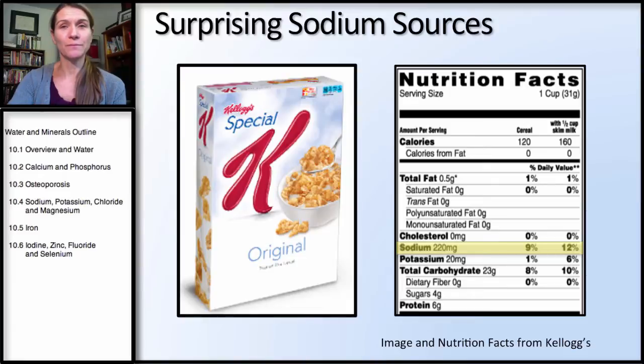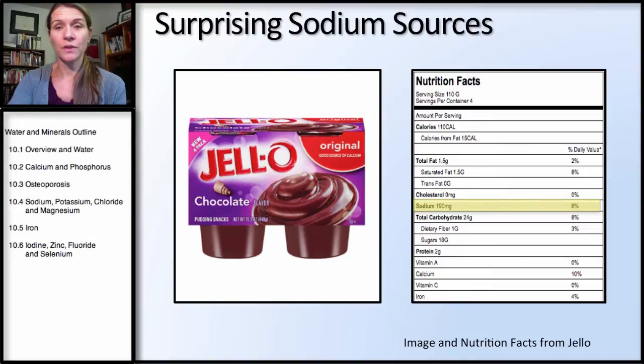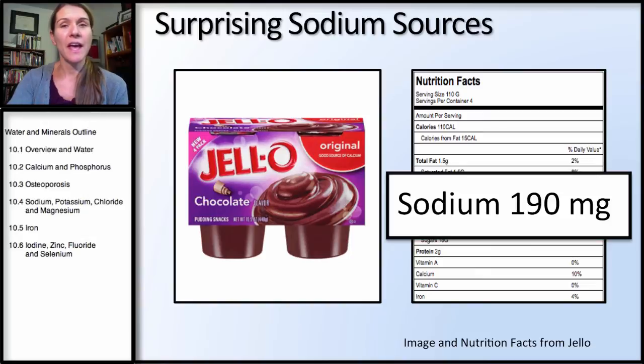Looking at some sources of sodium — some will be surprising, some not. When you think of cereal, you don't normally think about a lot of salt because it doesn't taste salty, but there are 220 milligrams in Special K. The upper limit is 2300 milligrams, and 10% or more is considered a good source, but we're looking to limit sodium from processed foods. Special K is at almost 9%. Jell-O has 190 milligrams — you can really get that sodium to add up from things like dessert food. Adding sodium to dessert food actually increases the sweetness, and that's why you find a lot of sodium throughout dessert products, even if they don't taste salty.